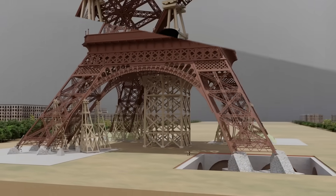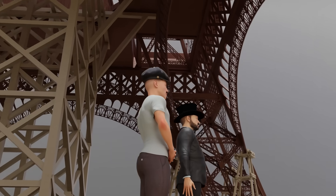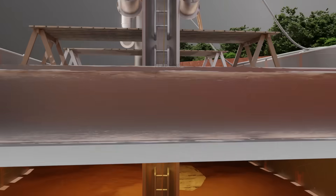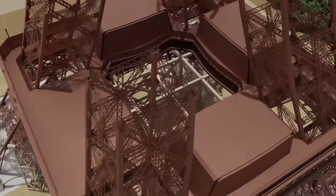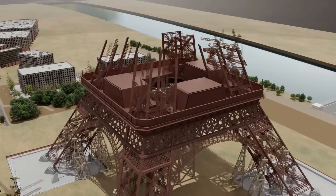In the heart of Paris, one man dreamed of a monument unlike anything the world had ever seen. Gustave Eiffel's Iron Tower was mocked by critics, yet destined to become a global icon. Behind its elegance lay struggles: sinking foundations, tilting legs, and even the threat of demolition just 20 years later. How did this iron monster survive to become the pride of France?